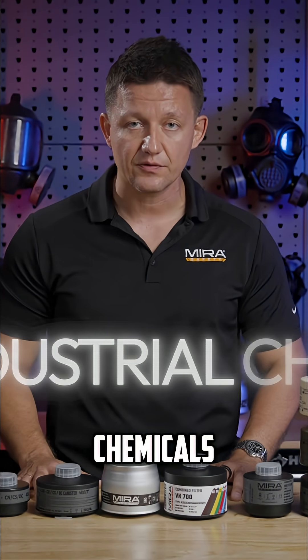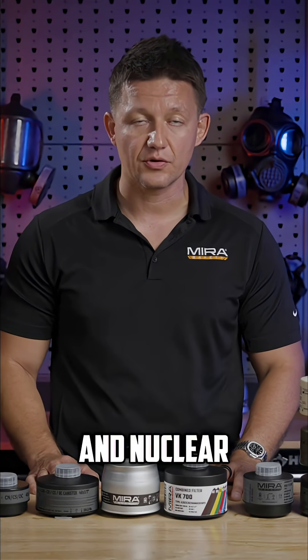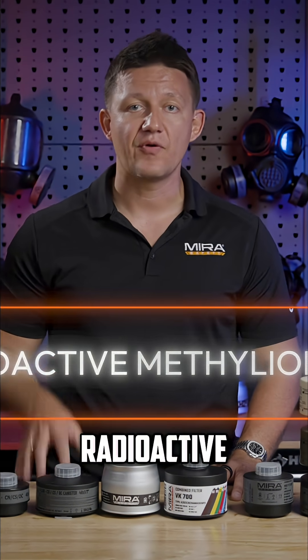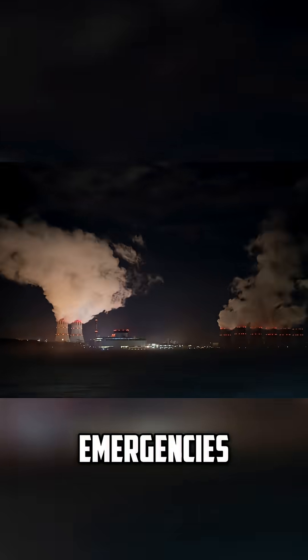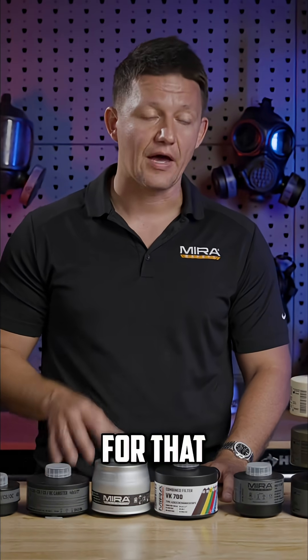The NBC77SOF filters out toxic industrial chemicals. It also works on CBRN threats — chemical, biological, radiological, and nuclear — and it also has a DIN-rated reactor which is rated to filter out radioactive methyl iodide. Radioactive methyl iodide is typically released during nuclear reactor meltdowns and other nuclear emergencies, and unless a filter is specifically rated to filter out this threat, chances are it will not work for that.